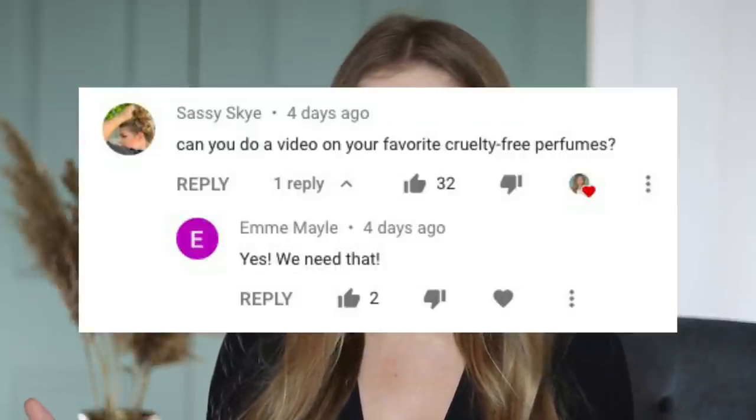I'm really excited to say that today's video is sponsored by Skylar. Skylar is a fragrance company and I was so excited when they reached out and wanted to work with me, because I get comments constantly requesting me to talk about cruelty-free fragrance brands. I had a comment seriously like three days ago requesting this, and little did they know I have a video coming.